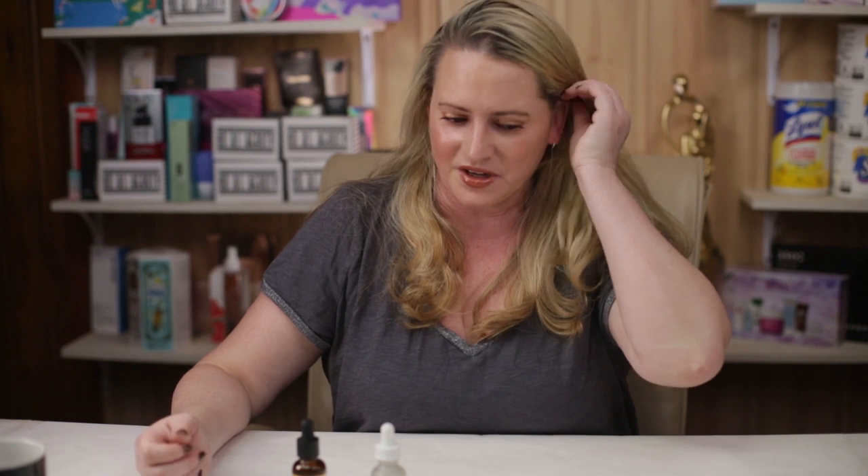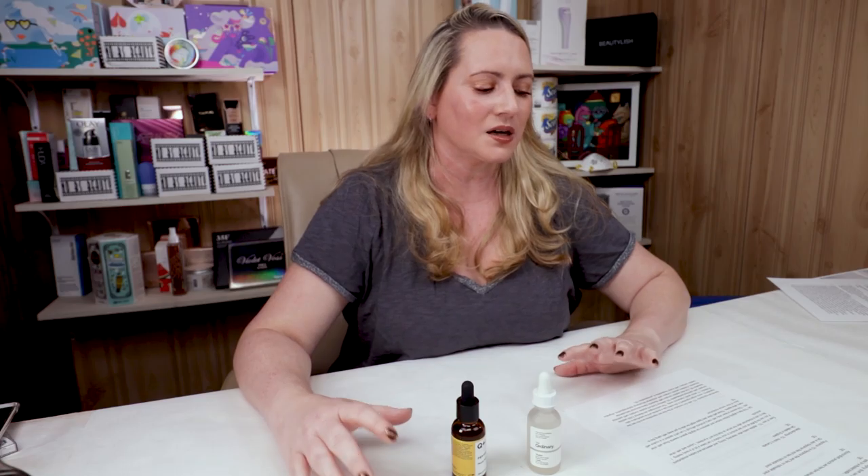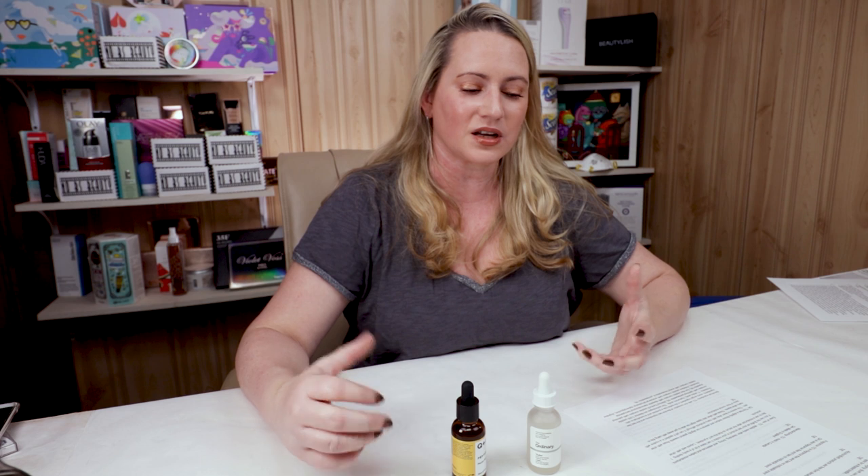Neither of these products contains any denatured or drying types of alcohol, which is great for dry or sensitive skin — avoiding high amounts of denatured alcohol is just good practice, so that's a tie. Both products are also fragrance-free with no noticeable scent, so no issues there — another tie. For manufacturing location, The Ordinary is made in Canada and Q&A is made in England, but I have no preference, so another tie.